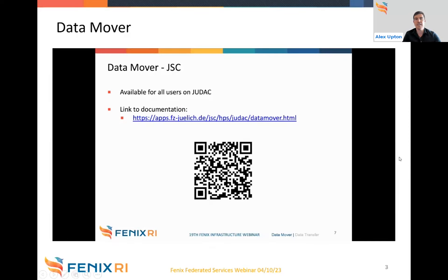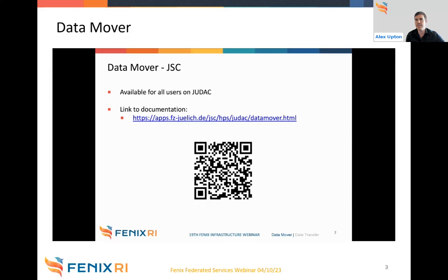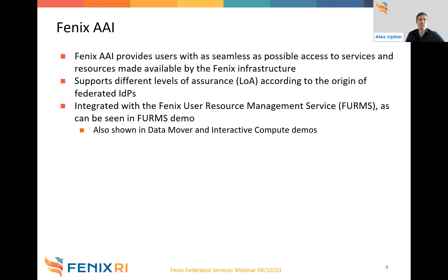That was the pre-recorded demo of the Data Mover service. If you have questions, Martin is available as a panelist. Now let's look at the Fenix AAI. As you may have noticed, it was already mentioned as it's integrated with the Data Mover as an authentication mechanism. In essence, Fenix AAI provides users with seamless access to services and resources made available by the Fenix infrastructure. It supports different levels of assurance according to how much you trust the origin of the federated identity providers. It's also integrated with the Fenix User Resource Management Service and the interactive compute demos.